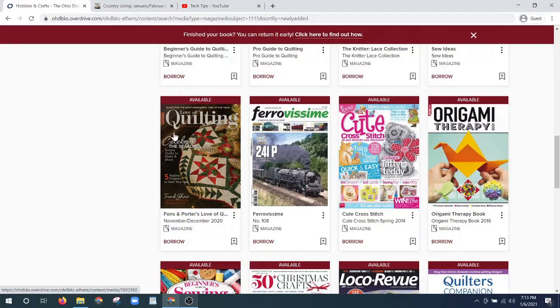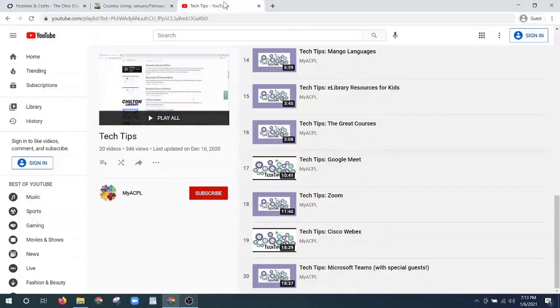So I think that's a great place to wrap up. We do have our YouTube channel MyACPL and a tech tips playlist with other library resources — including popular video conferencing programs. Lots to do to keep you busy this winter; stay warm and cozy and wrap up with a resource from the Athens County Public Libraries. Thanks for joining me!